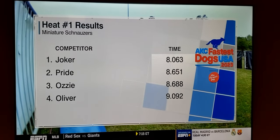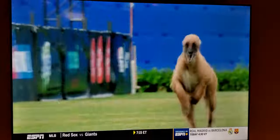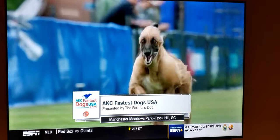It'll separate from here. When we come back, it is back to the fastest dogs in the country. You're watching Fastest Dogs USA here on ESPN.